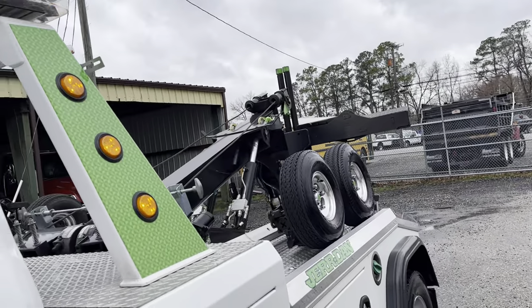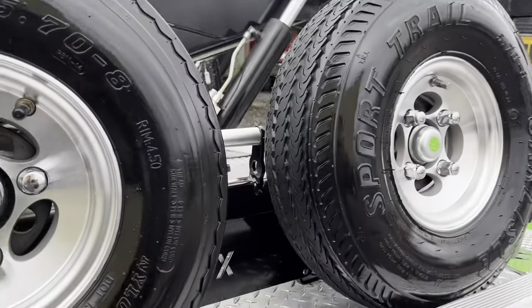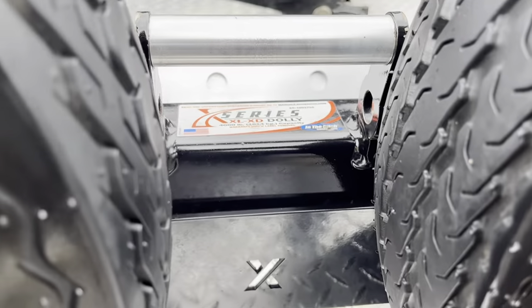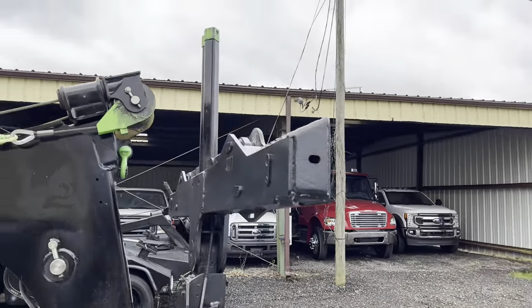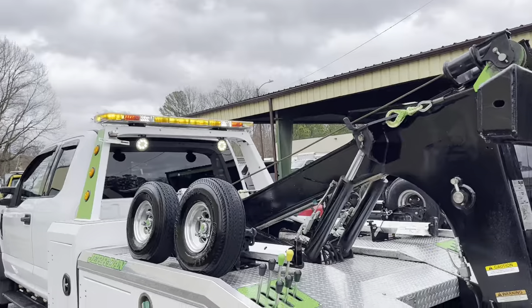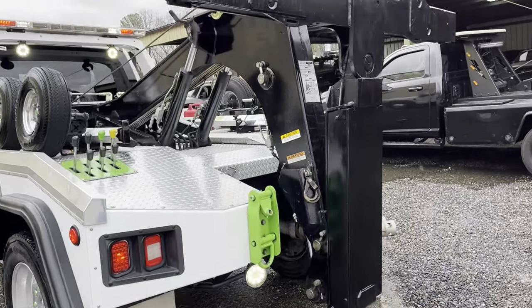There's the controller back there for the snatch control and the ditch dollies. XL XD series auto grip wheel lift, strobe light bar, underglow lights, side strobe lights, rear work lights.